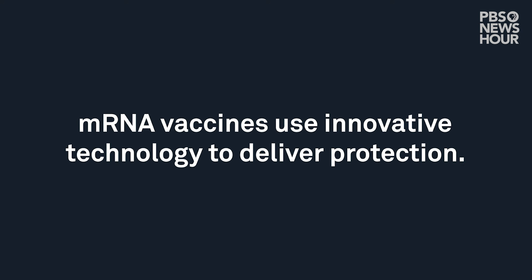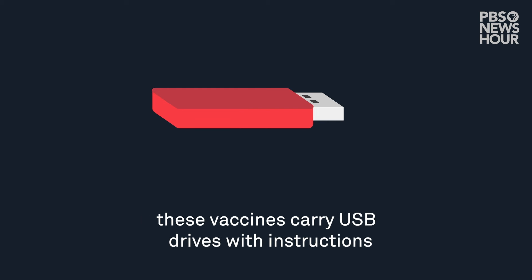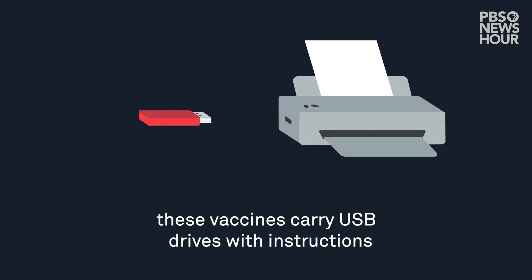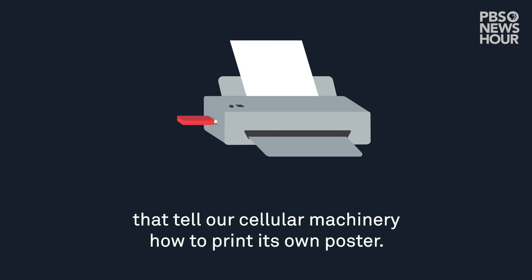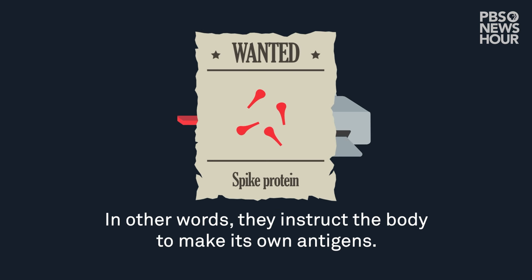mRNA vaccines use innovative technology to deliver protection. If traditional vaccines deliver wanted posters, these vaccines carry USB drives with instructions that tell our cellular machinery how to print its own poster. In other words, they instruct the body to make its own antigens.